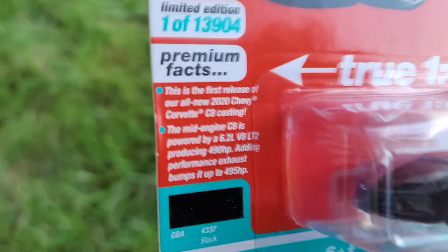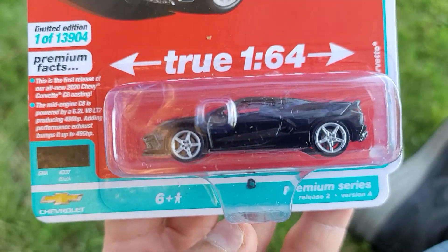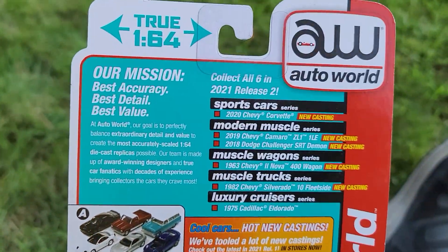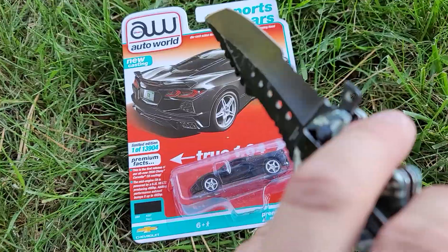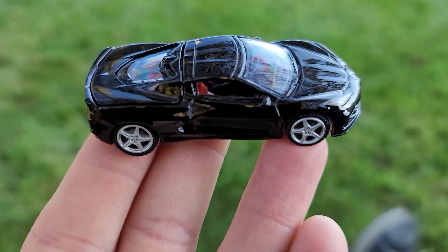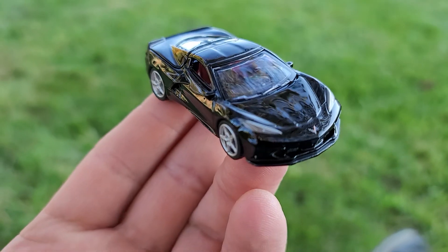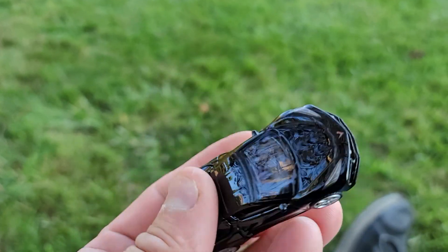I picked up this one a while back. Got a few minutes to kill today, waiting for the girls to get dropped off, so I wanted to open it up. I think it's great that Auto World did the right thing and gave this car side view mirrors.